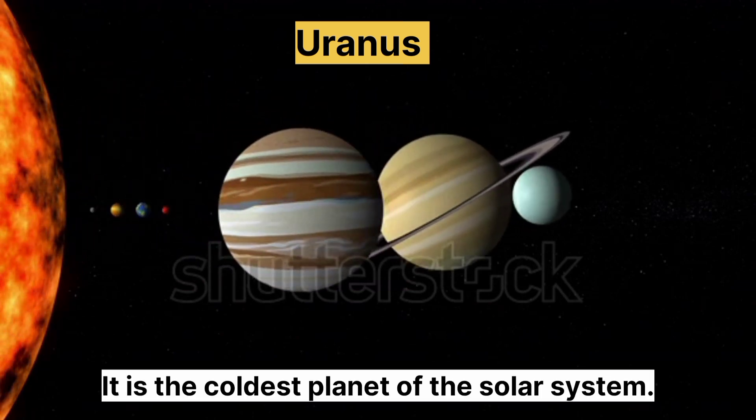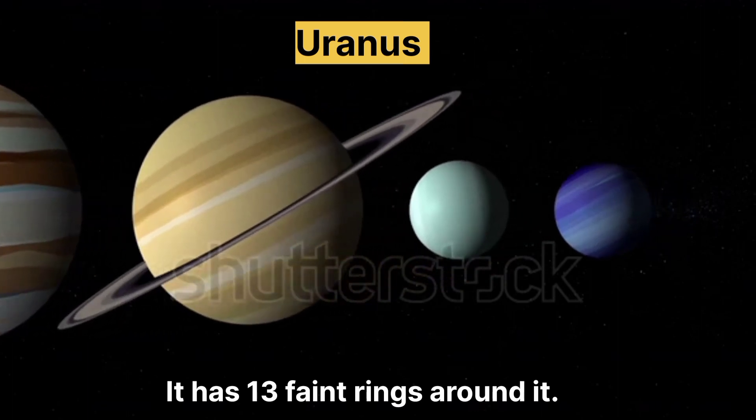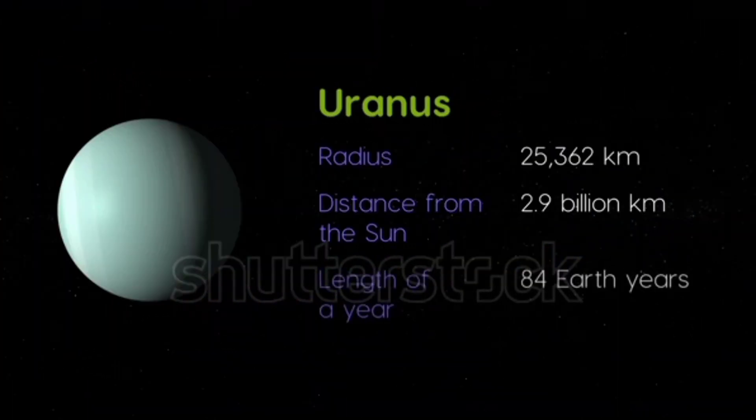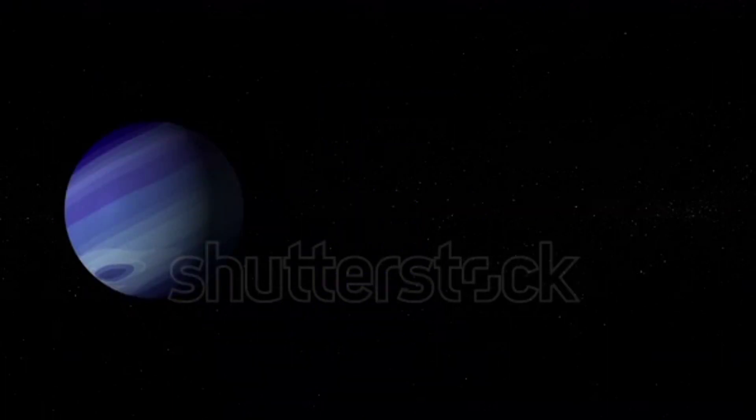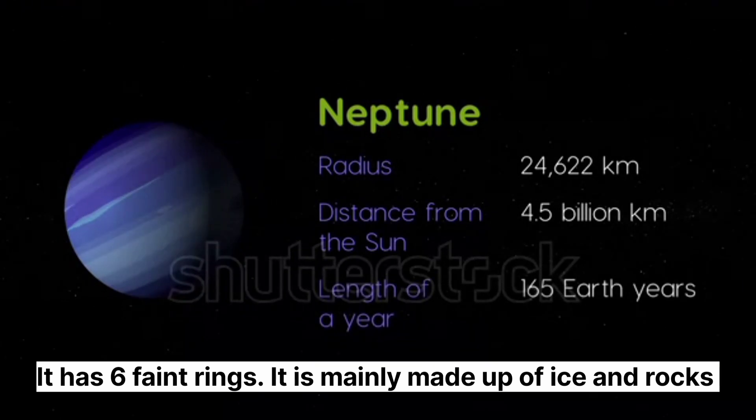Uranus. It is the coldest planet of the solar system. It has 13 faint rings around it. Neptune. It has 6 faint rings. It is mainly made up of ice and rocks.